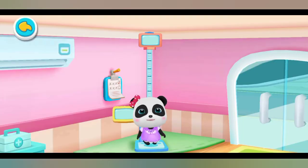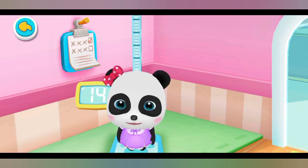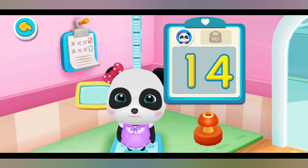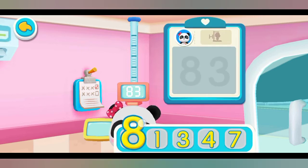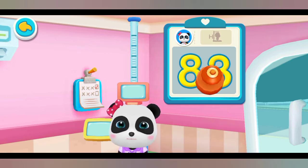Measuring weight and height. Mew Mew's weight: 14 kilograms. Write the numbers on the board. Yes, you're right. Put the stamp on the number. Mew Mew's height: 83 centimeters. Write the numbers on the board. Yes, you're right. Put the stamp on the number.